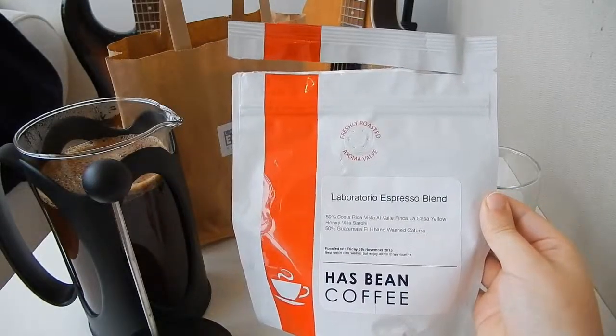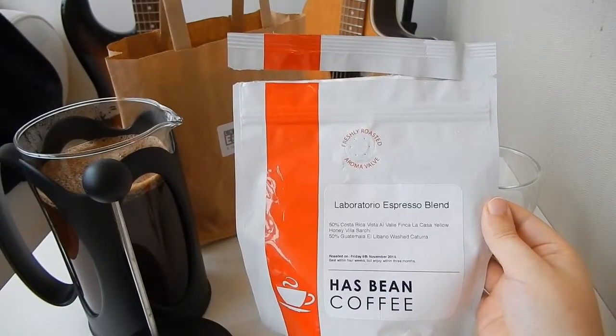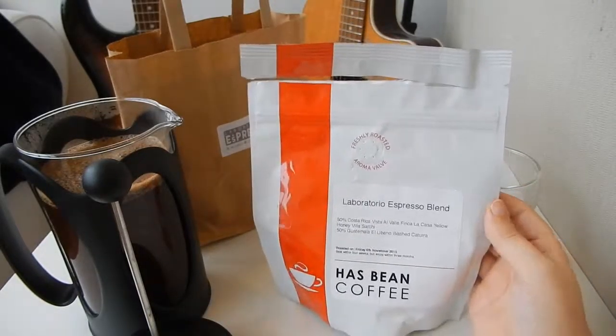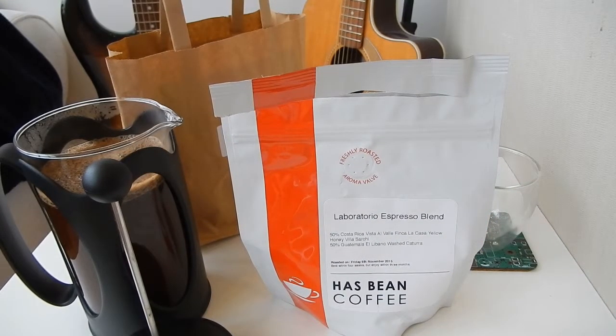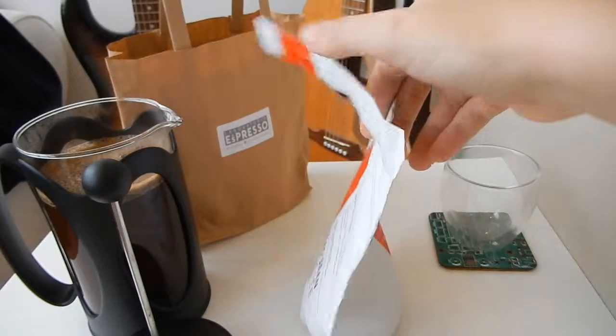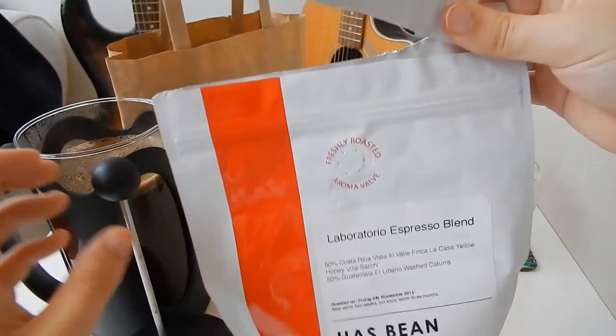While the actual design of the bag of coffee is quite simple, I'm really impressed with the information that they have made available to us right on the label. The bag tells us the proportions of the coffee used, the country that they're grown in, the farm, the processing method, and the varietal, which is a lot more information than you'd get from other coffee companies like Starbucks or Taylors of Harrogate.